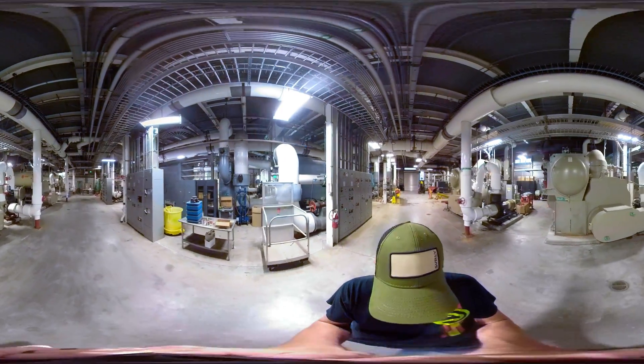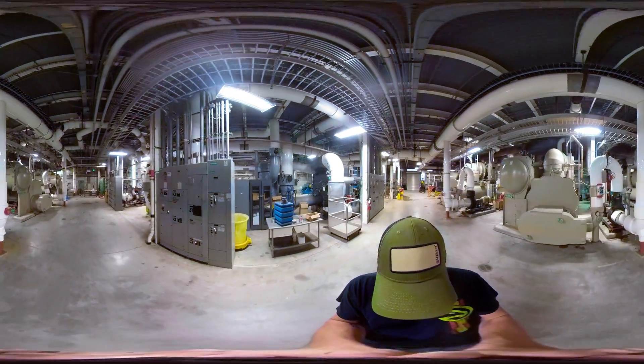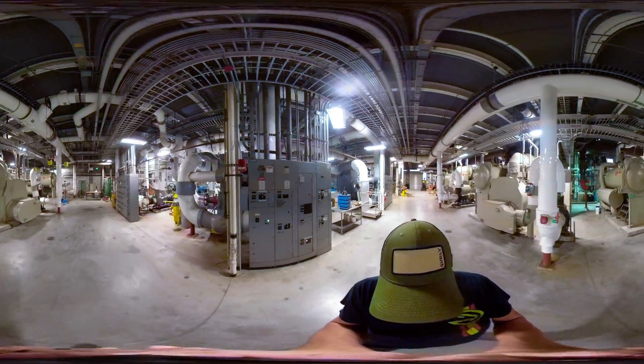Here we are inside the MagLab's plant. Click and drag to look around in 360 degrees.